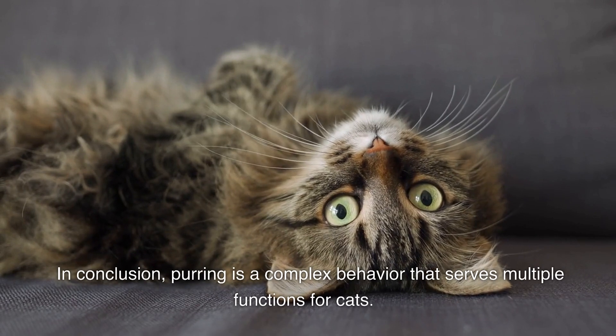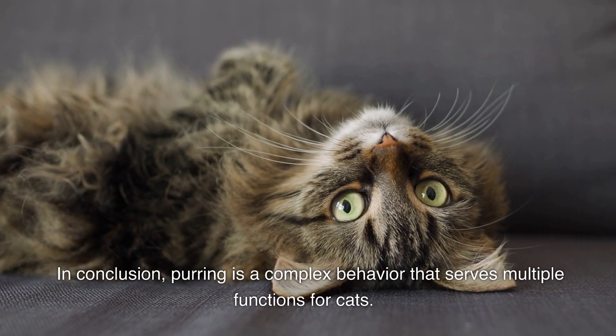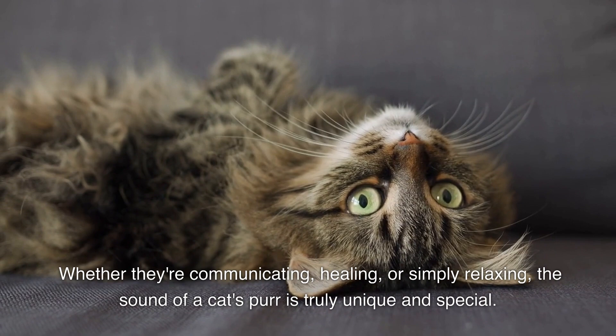In conclusion, purring is a complex behavior that serves multiple functions for cats. Whether they're communicating, healing, or simply relaxing, the sound of a cat's purr is truly unique and special.